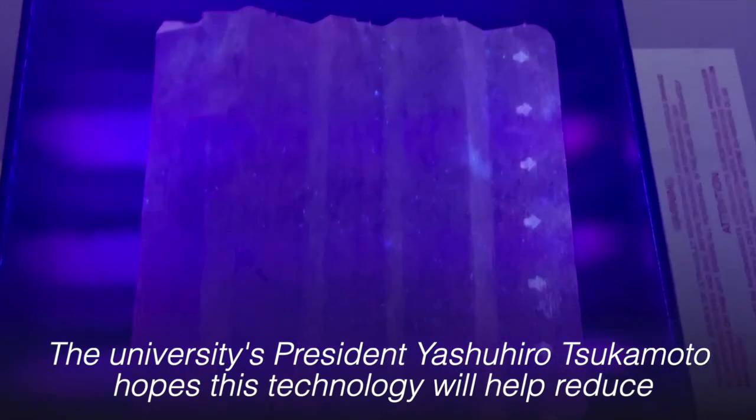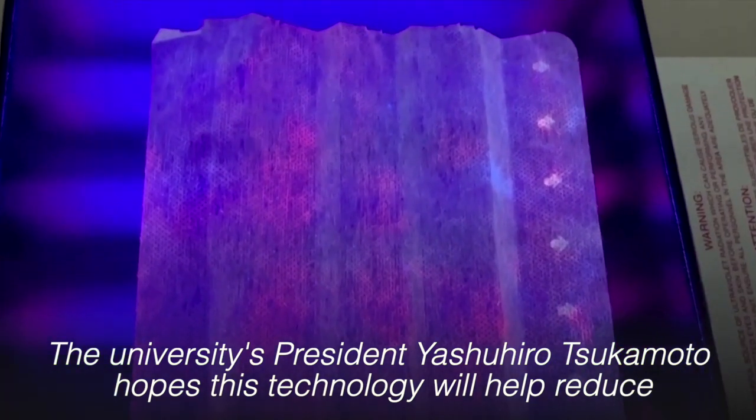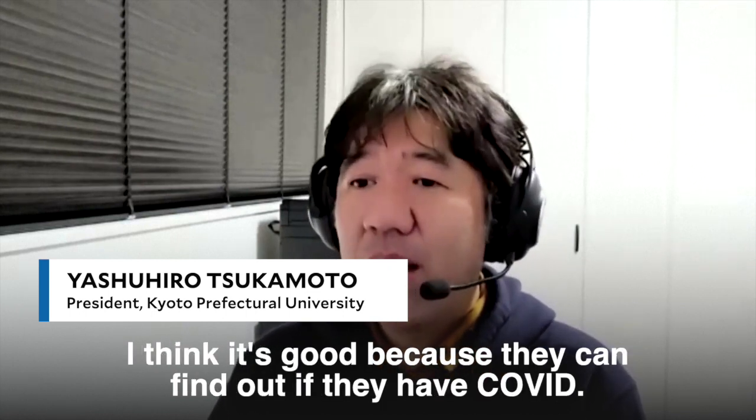The university's president, Yoshihiro Tsukamoto, hopes this technology will help reduce asymptomatic transmission. He states: 'If asymptomatic people wear these masks all the time, I think it's good because they can find out if they have Covid.'